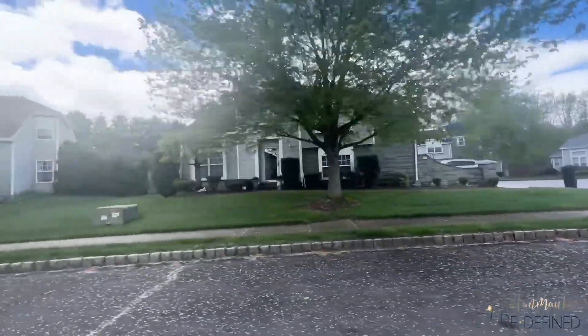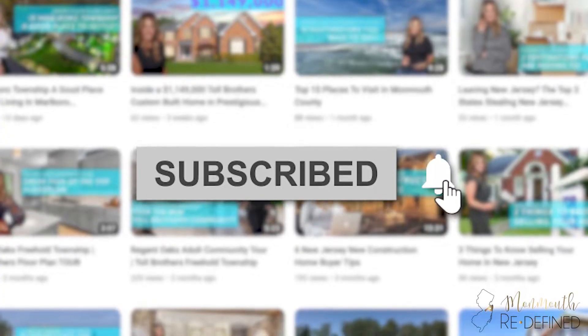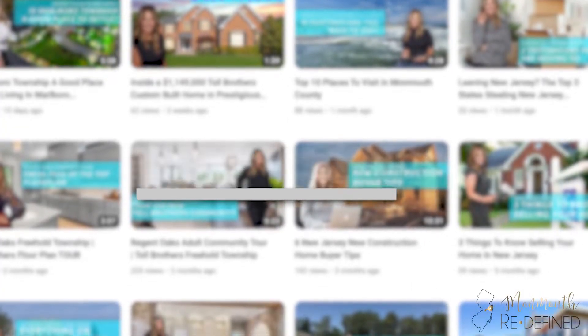I hope you enjoyed our tour of the Colts Pride development today. If so, please tap the bell and hit the subscribe button so you're notified the next time I post a new video. If you have any questions about the neighborhood, Freehold Township, or Monmouth County, please don't hesitate to reach out to me. All of my contact information is listed below in the description. Until next time, I'm Melissa DeSantis.